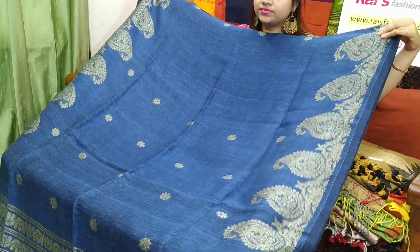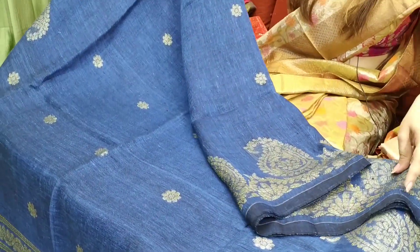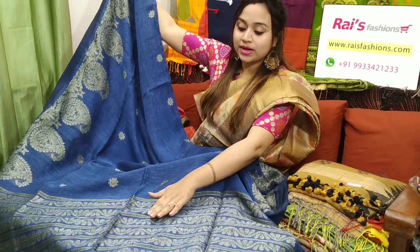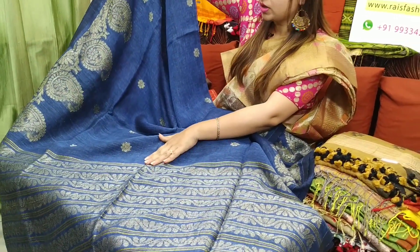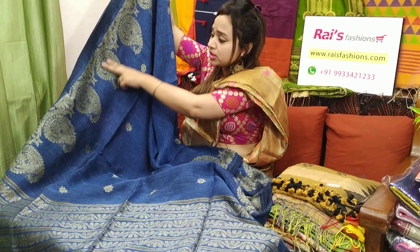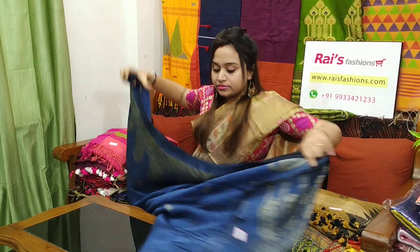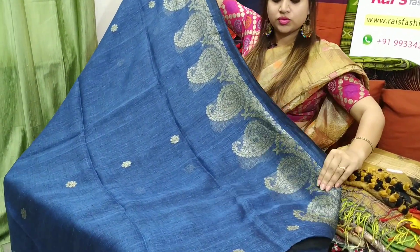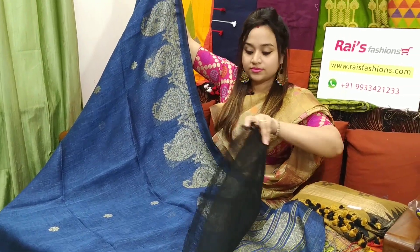Blue set. Border part — fully Jamdani weaving design, Banarasi pattern. Very beautiful one. This one is the pallu part; pallu also has heavy hand weaving Jamdani. Full body floral buta design. Very beautiful one. This one is the border part — border part also has Zari weaving Jamdani design. Pure, organic, linen by linen. With this sari you will get a running blouse piece. Black shaded. Very nice one.